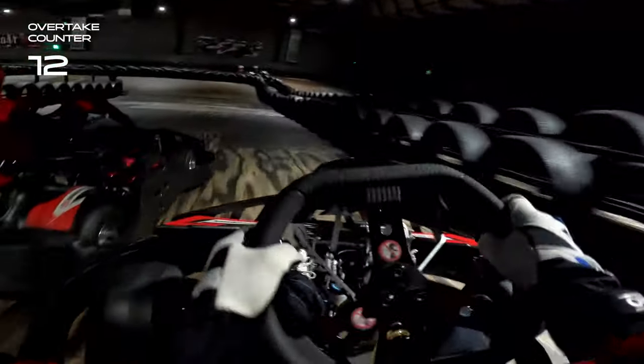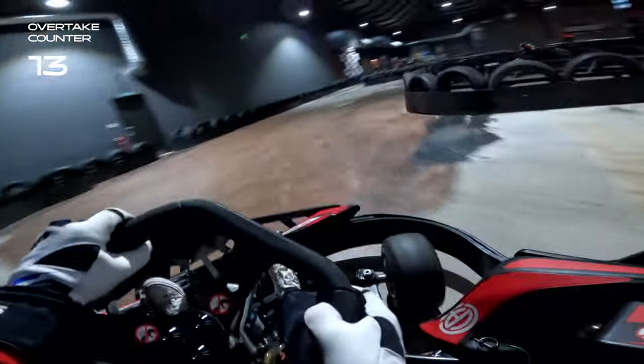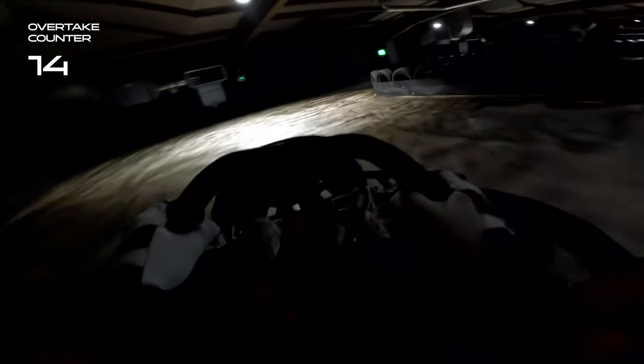We immediately go to the outside down on the hairpin. Can we hang it around the outside? Yes we can — what a move, even if I do say so myself. And we can see our next target in sight again already, getting a good drive out of there. This guy is super slow, just leaves that door open. Nice easy overtake for us there.